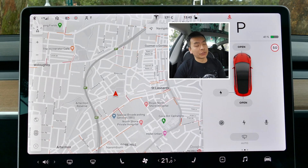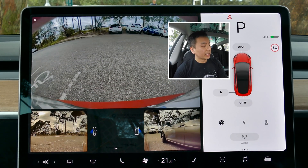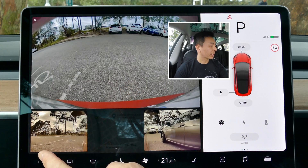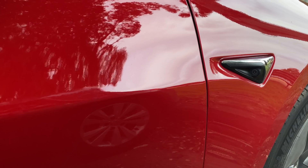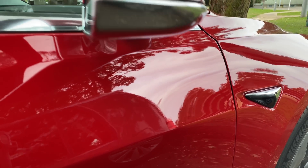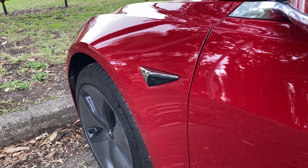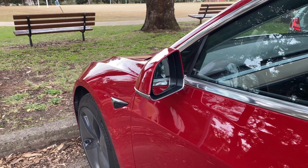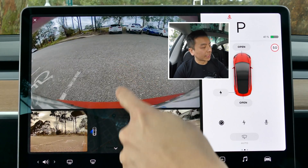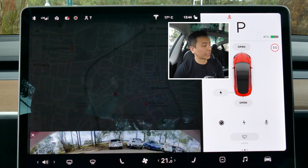Before we go for a drive, let me show you the camera system, which has been greatly improved. You can now view the rear camera, the left repeater camera, and the right repeater camera. These cameras are located very close to the side mirrors, so you essentially have real-time side vision while driving and parking. You can toggle between just the rear camera or both cameras, and scroll it away to dismiss.